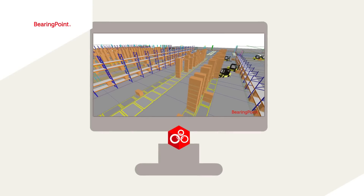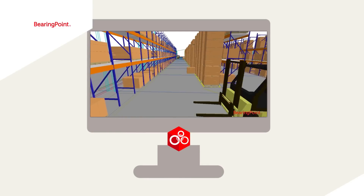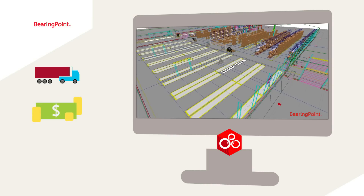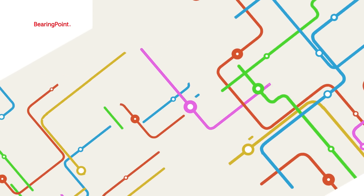The BearingPoint Factory Navigator is an innovative simulation, optimization and analytics software designed to improve logistics processes, reduce operating and capital cost, and support complex decision making across industries.